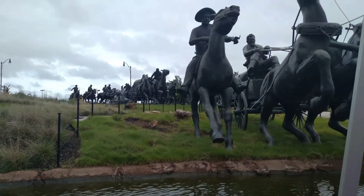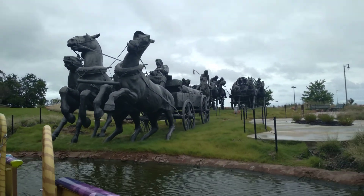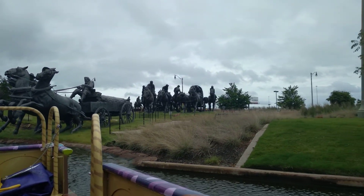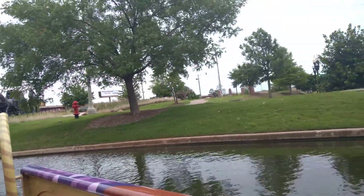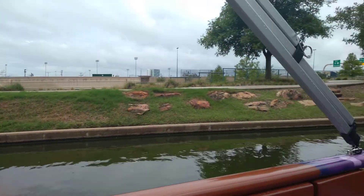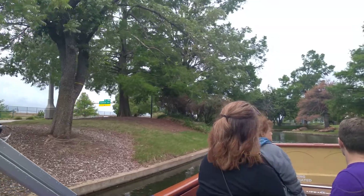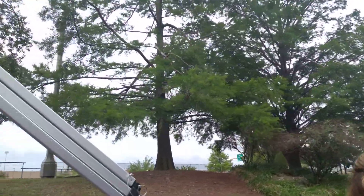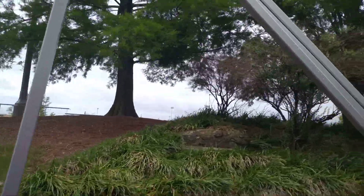The monument itself stretches 365 feet. There are 45 statues, all made of black bronze, and they're one and a half times life size — so a six-foot-tall man in real life would be about nine feet tall in statue form. The 45th statue was just put out in November of 2019, completing the monument and finishing a project the artist had been working on for 17 years. He designed the monument to look like the land run was currently happening, so you would have seen people from all different backgrounds and walks of life coming to do this land run, because for many people this was a fresh start out here in the west.